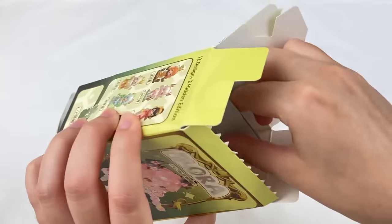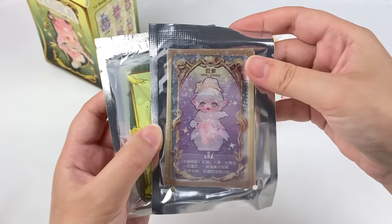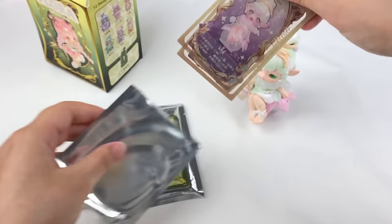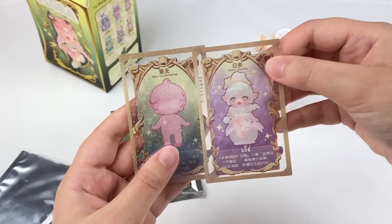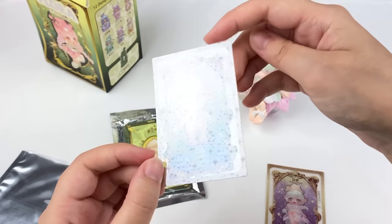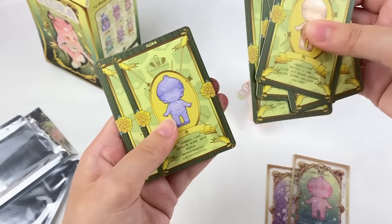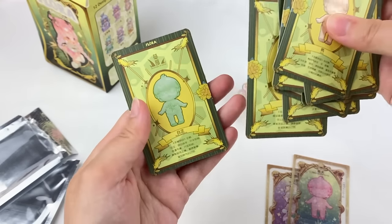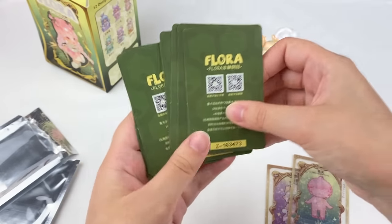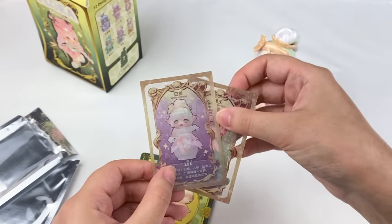Let's see what else is in the box — looks like some little character cards. I think the character must be white ginseng. Here is the character card — it says white ginseng. They're kind of glittery. The second card has all these different little characters. I'll have to look on the website to see what these ones are for. It's cool that you get some little extra glittery cards.